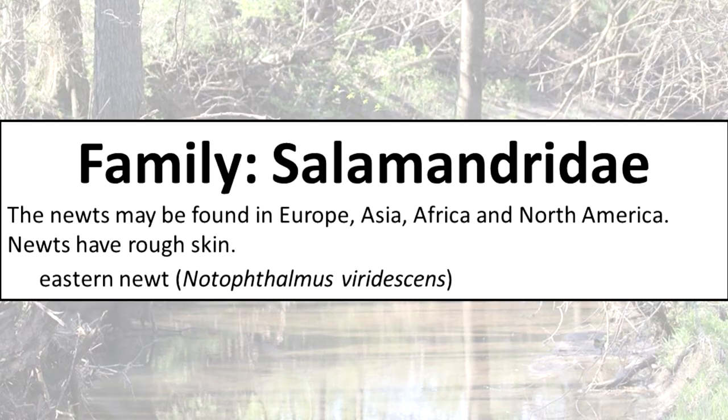Family Salamandridae: the newts may be found in Europe, Asia, Africa and North America. Newts have rough skin.